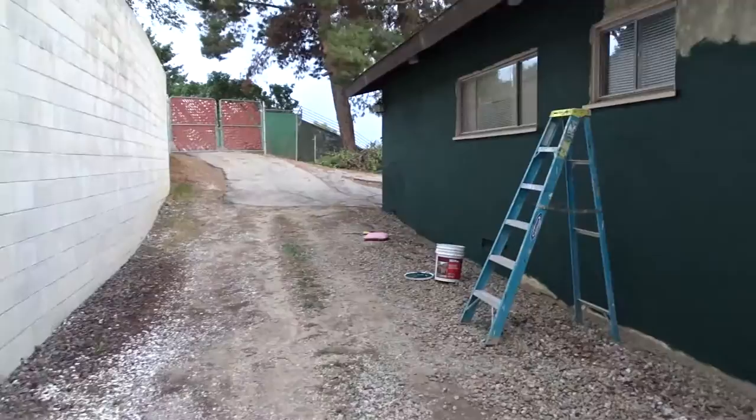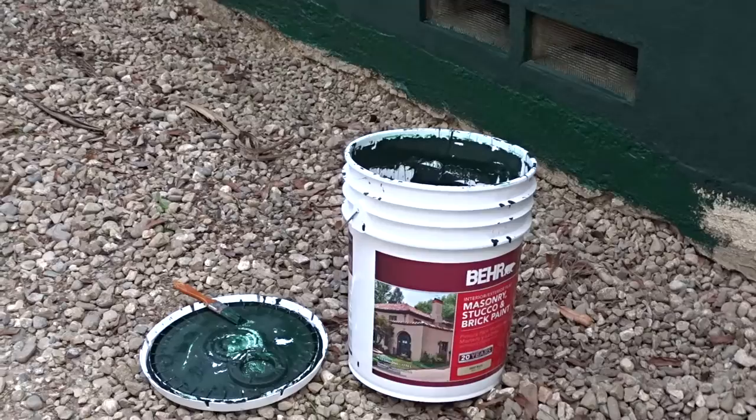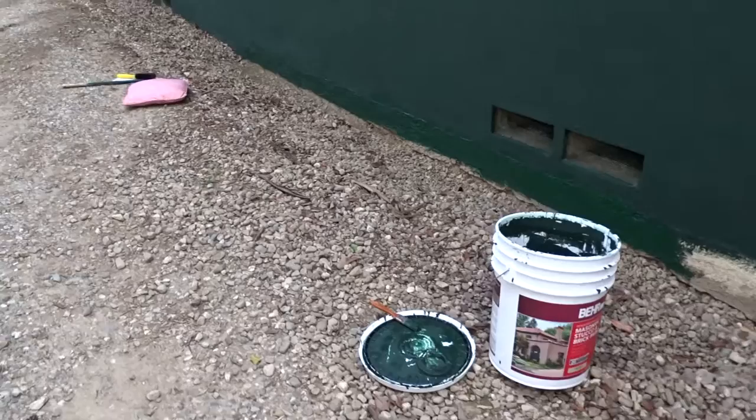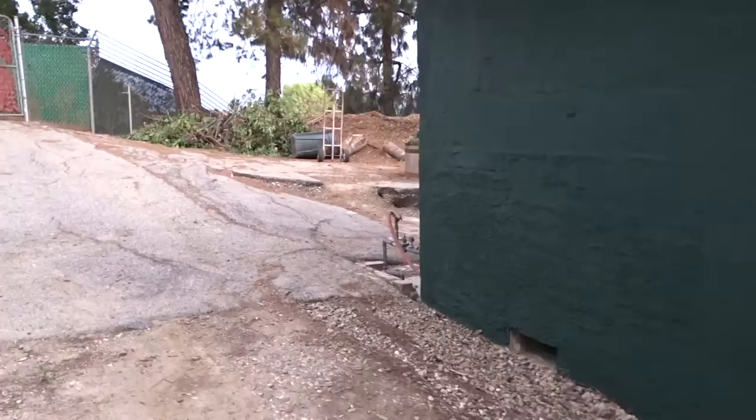So I went to Home Depot, and sure enough, I walked in there and they had two of these — they were $30 each — and it's stucco paint, outdoor paint. So I bought them, and I have been painting the house myself. I actually did the front already.